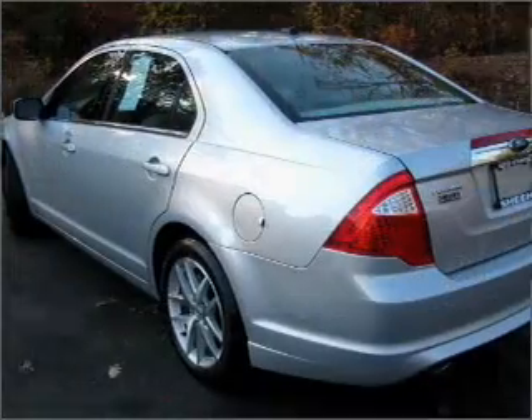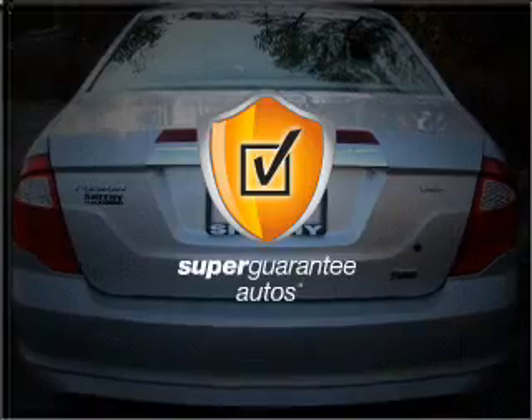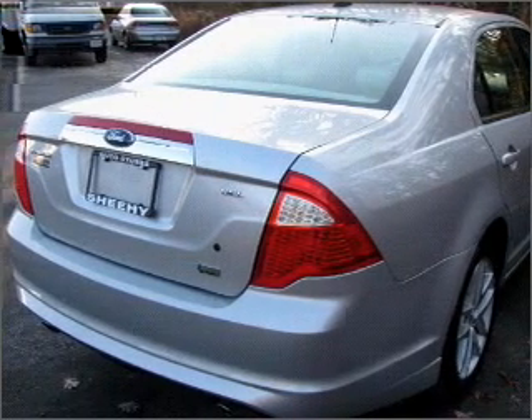With a solid 6-cylinder engine that responds smoothly to its 6-speed automatic transmission, this vehicle qualifies for our free Super Guarantee Autos Vehicle Warranty Program. Buy a vehicle and get a free warranty from us only at EveryCarListed.com.